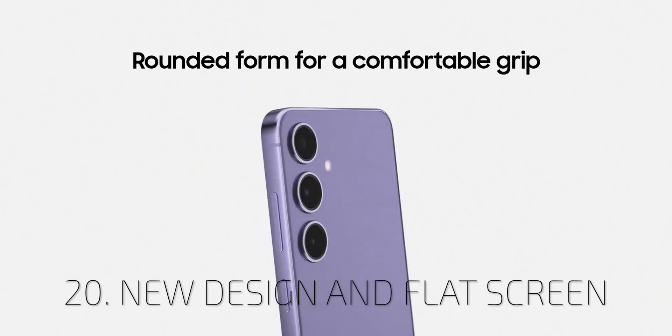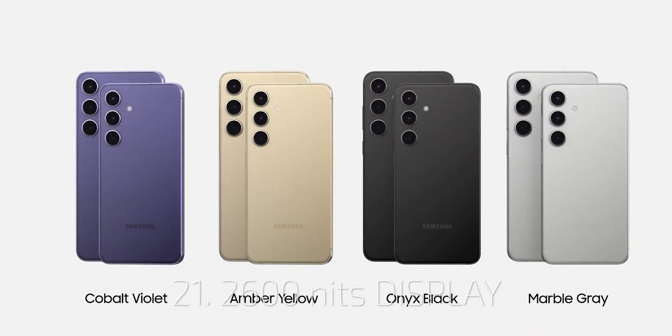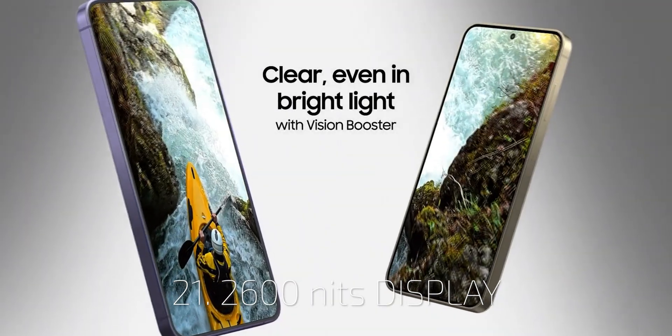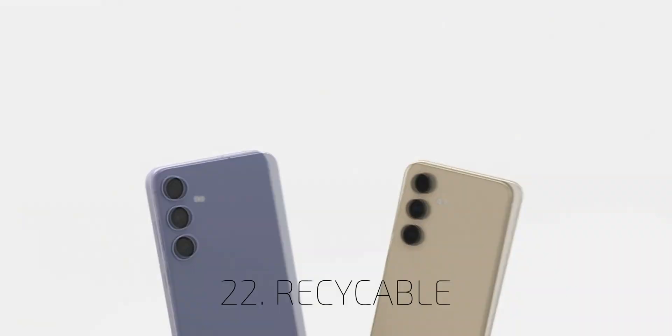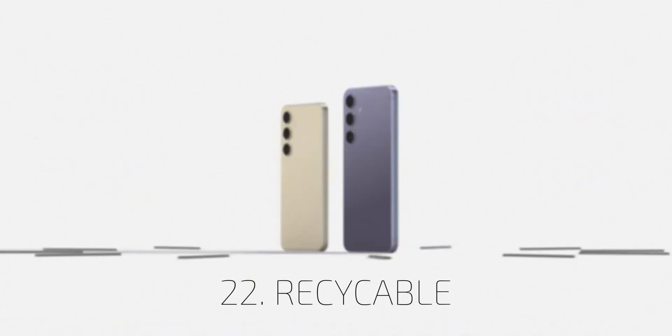The new aesthetic design brings flat screens to the whole S24 line, and peak brightness is 2600 nits. Samsung claims more recyclable materials for those who care about sustainability.